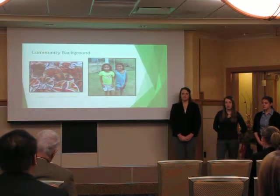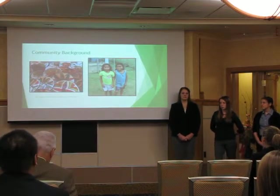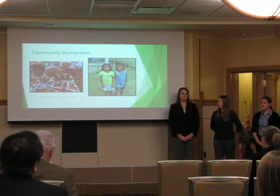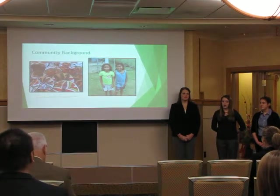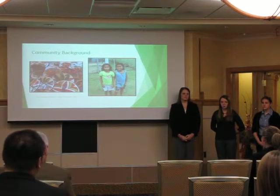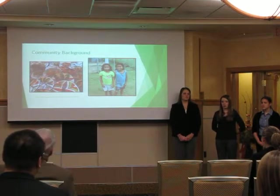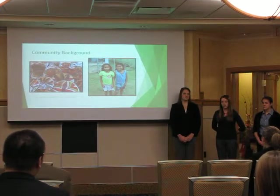The people are mainly subsistence farmers, although the women do some crafts with materials from their roofs — they weave plates and baskets like the ones in this picture. With all the children, there is a school that goes up through ninth grade. However, if they want to continue their education, they have to go to the nearest high school, which is outside of the Comarca and more expensive.